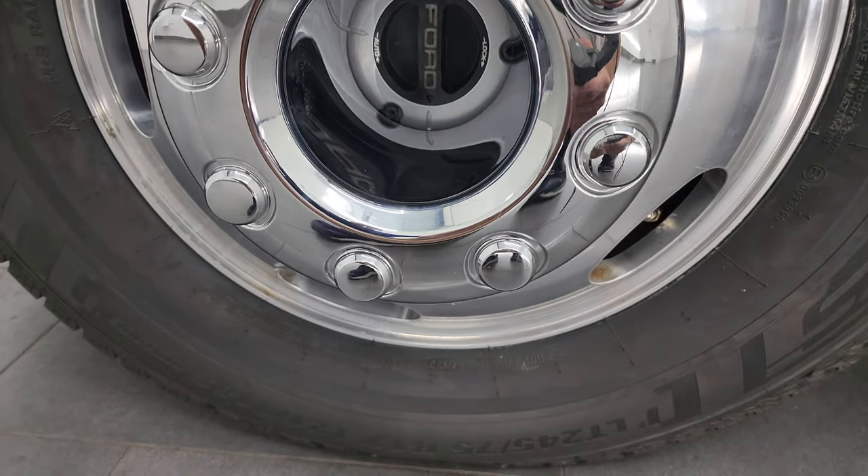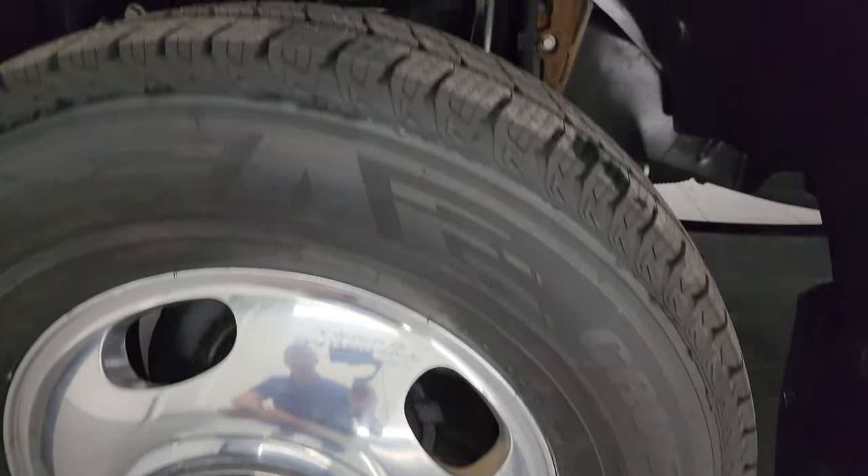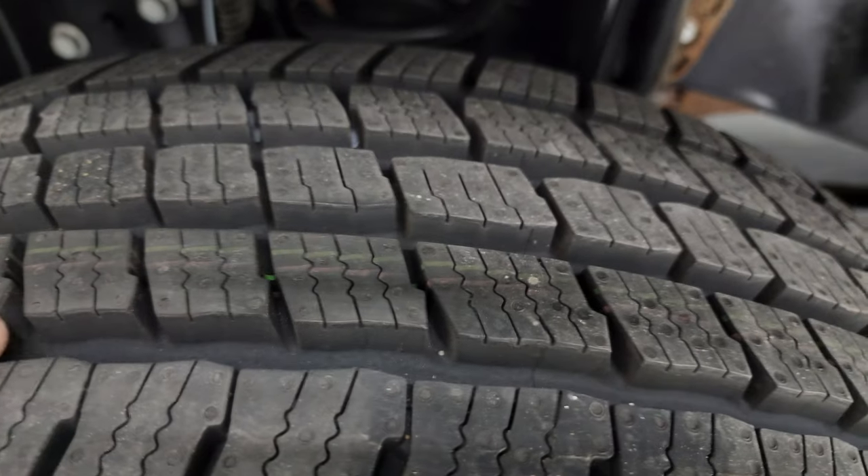This one comes with 17 inch polished aluminum wheels and brand new Kumho Krugen LT245/75R17 tires. They still have the little wear knobs on them — we put those on during our safety inspection.